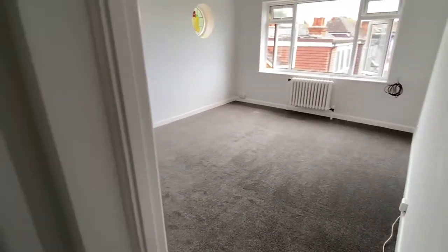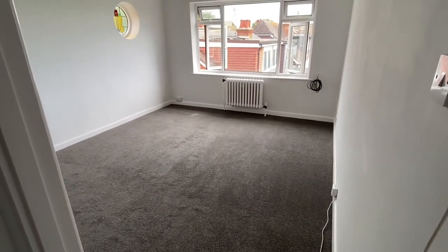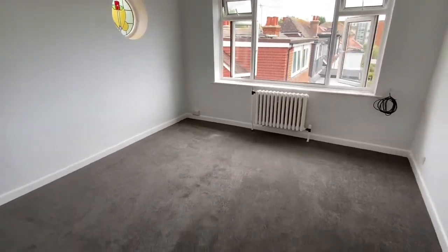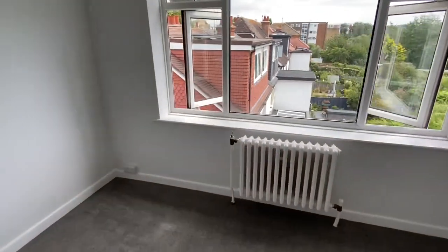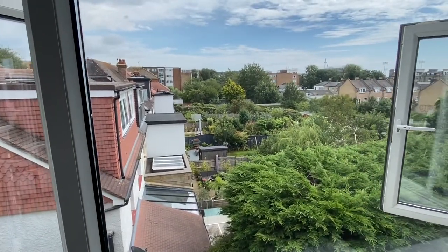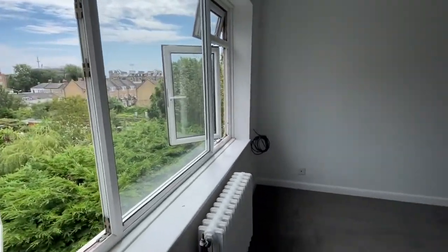We start in the living room which is east facing, and as mentioned, new carpets throughout. The property's got a pretty nice view over gardens as you can see here — it's unobstructed. Just another view of the living room.